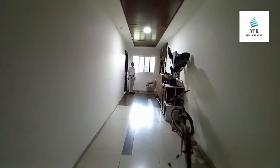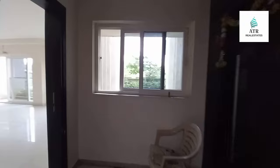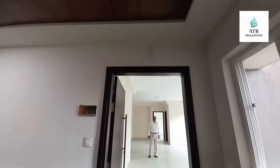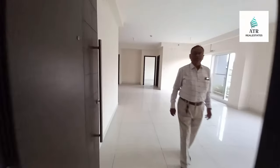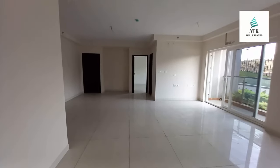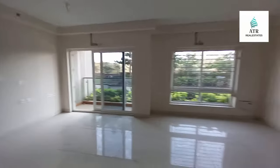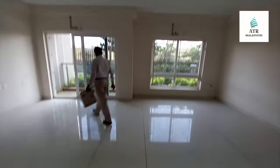My flat is G3, flat number — west facing only. The flat size is 1795 square feet, with living and dining area combined.